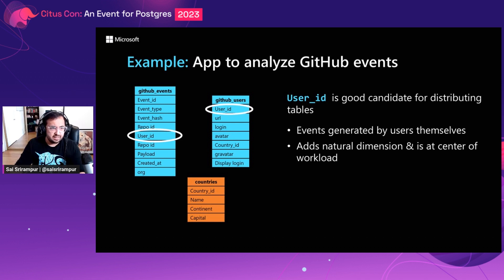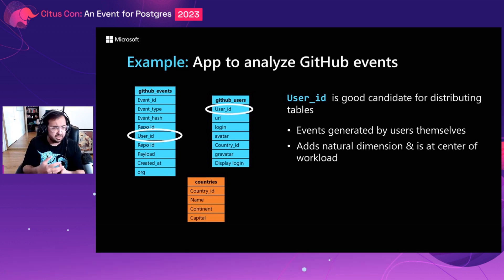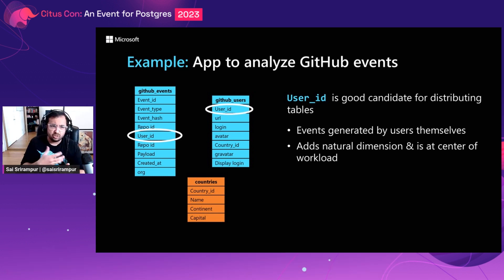Here's an example with an application to analyze GitHub events. The data model has three tables: the events table, the users table, and the countries table. The events table captures all events on GitHub — commits or pull requests created by users. The users table represents all metadata related to a user like username, password, and avatar. The countries table is a smaller dimension table shared across users. In this scenario, user ID is a good candidate for distributing the tables because user ID is the central piece of the application — events are generated by users and the application is also for users.